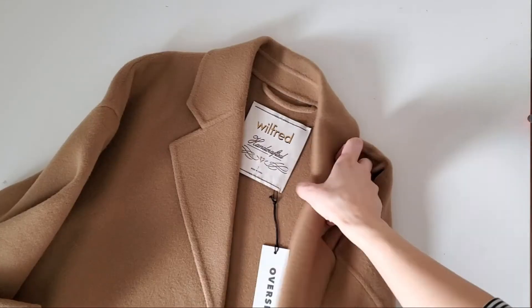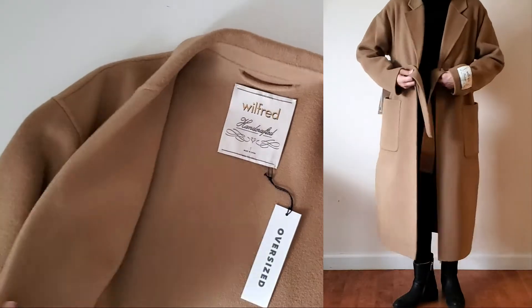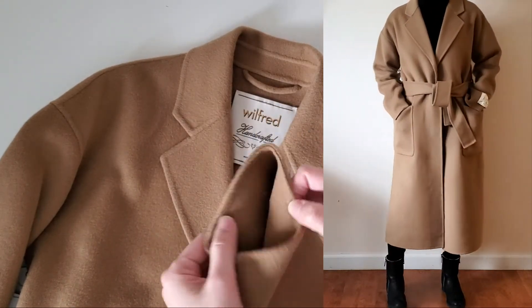It's got a big front pocket and side slits. I might alter the length a little bit, but for now I'm keeping it as is. The belt is on the pretty wide side but it's the same material as the coat and it's easy to tie.